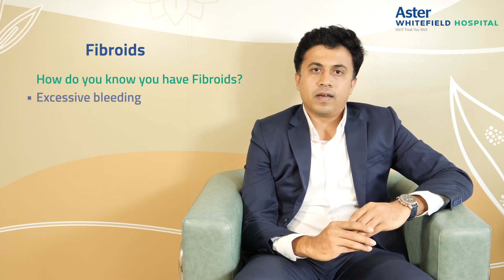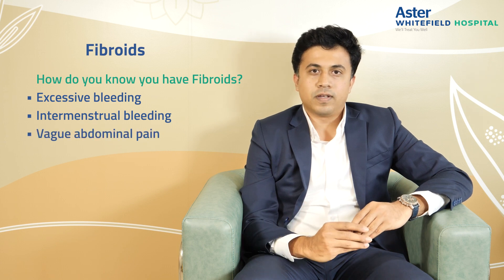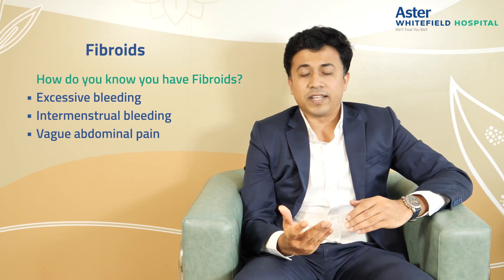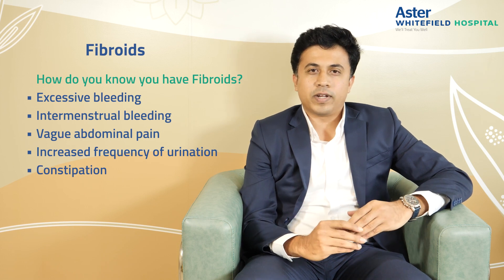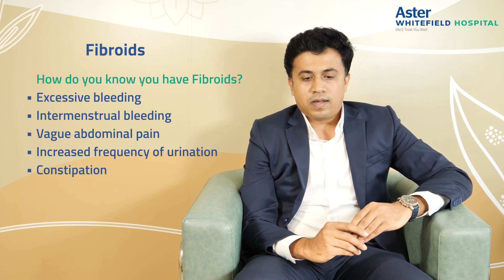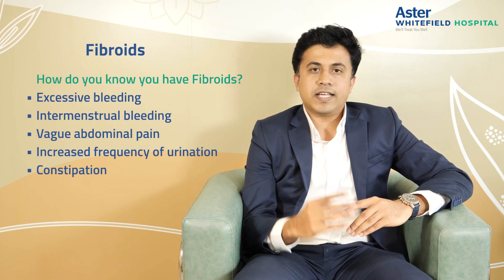The next question: how do you know you have fibroids? Number one, have you been having excessive bleeding or intermenstrual bleeding? Do you suffer from vague abdominal pains, specifically of the lower abdomen and of the back? Do you have increased frequency of urination, any constipation, or a generalized vague dull abdominal pain? Then there is a possibility that you might be suffering from fibroids. If you have any of these symptoms, it is best to see a gynecologist, and a very small investigation such as an ultrasound abdomen will help you figure out if you have fibroids or not.